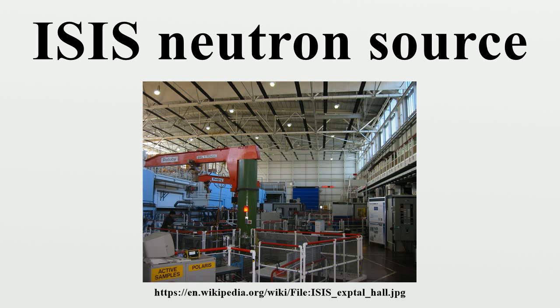The instruments currently at ISIS on Target Station 1 are: ALF, CRISP, NGIN-X, FIERS, GEM, HET, HRPD, INS, IRIS, LOQ, MAPS, MARI, MERLIN, OSIRIS, PEARL, POLARIS, and PRISMA. Muon instruments include EMU, MUSR, HiFi, and the RIKEN Beamline.